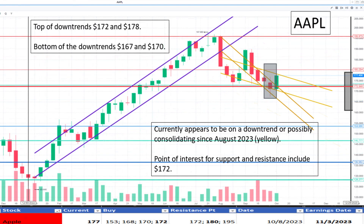Looking at Apple at $177, it appears to be on a downtrend beginning in August 2023. On the contrary, it may be finding support at $172. With the downtrend being our current focus, it appears to be overvalued.